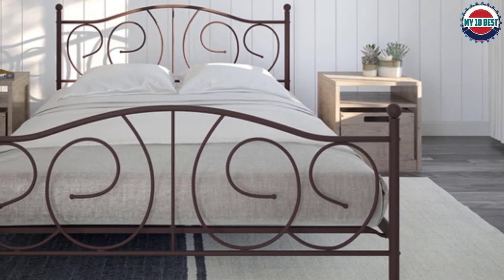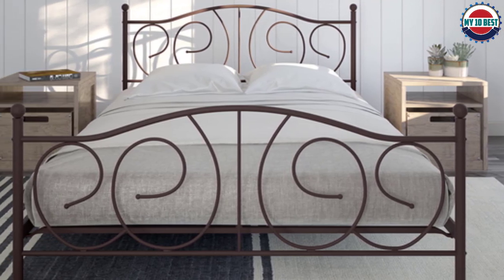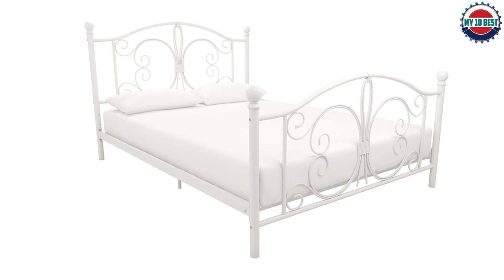The under-bed storage space is perfect for holding extra blankets, pillows, or even clothes. The metal frame construction is incredibly sturdy and the frames are easy to assemble, so you can be up and sleeping in no time.